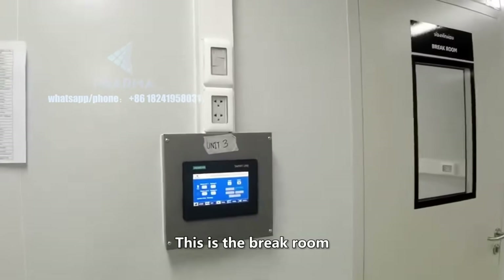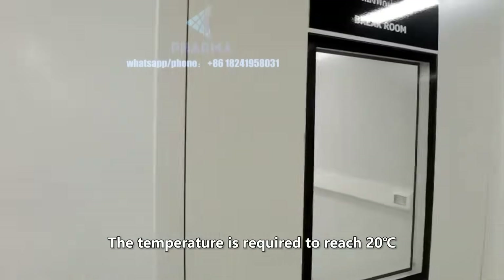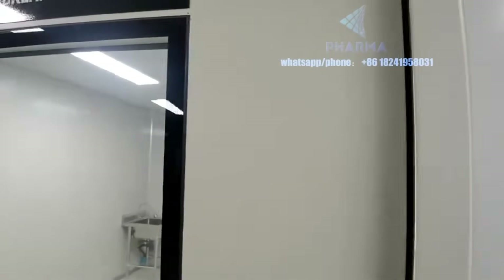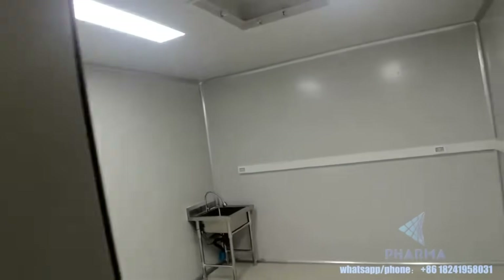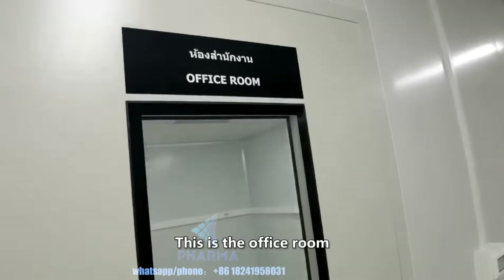This is the break room. The temperature is required to reach 20 degrees Celsius. This is the office room.